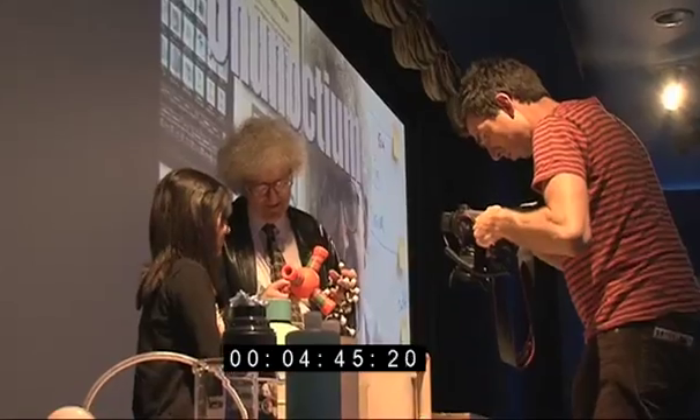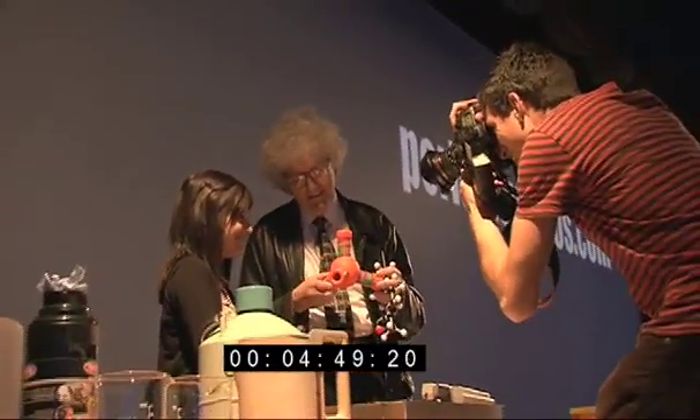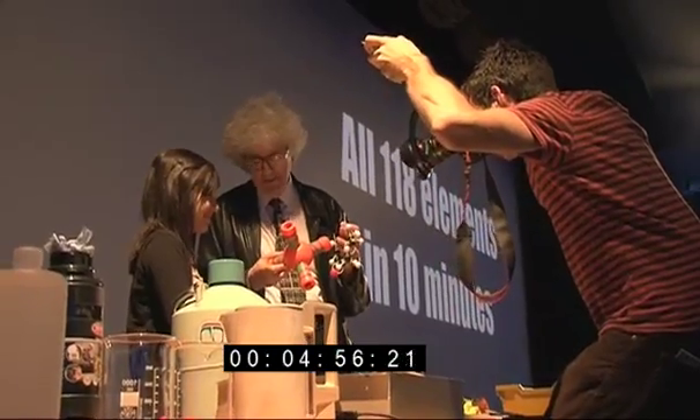And because it squeaks, the students think it's very funny. But in fact the guy who sells these things saw my video using this on YouTube and sent me a whole box of them.